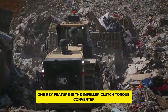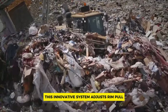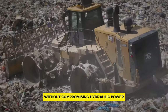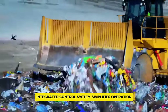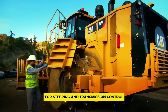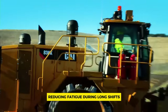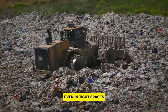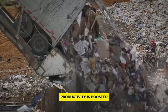One key feature is the impeller clutch torque converter, which reduces wheel slippage and wear while optimizing performance. This innovative system adjusts rim pull for better control, improving fuel efficiency without compromising hydraulic power. Additionally, the steering and transmission integrated control system simplifies operation with a single lever. Operators will appreciate the low-effort integrated controls, reducing fatigue during long shifts, with precise electro-hydraulic steering for easy maneuvering even in tight spaces.